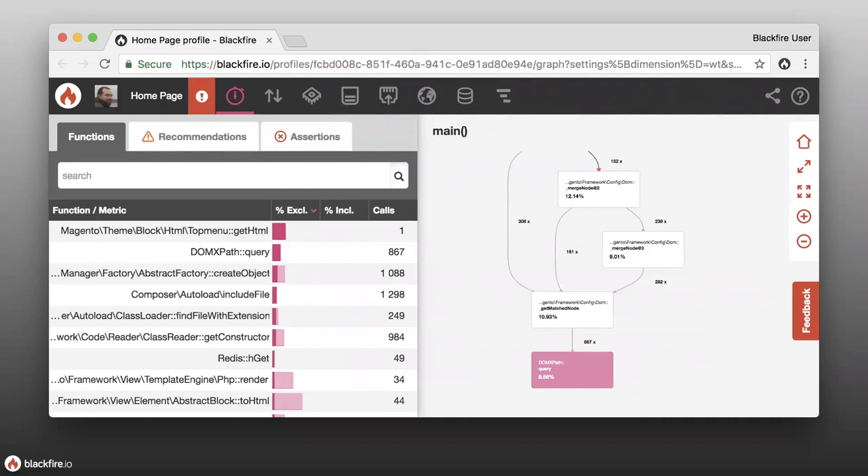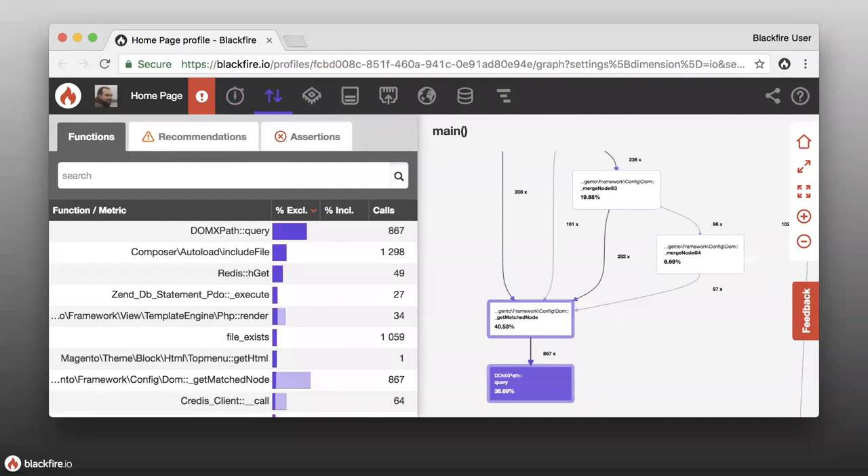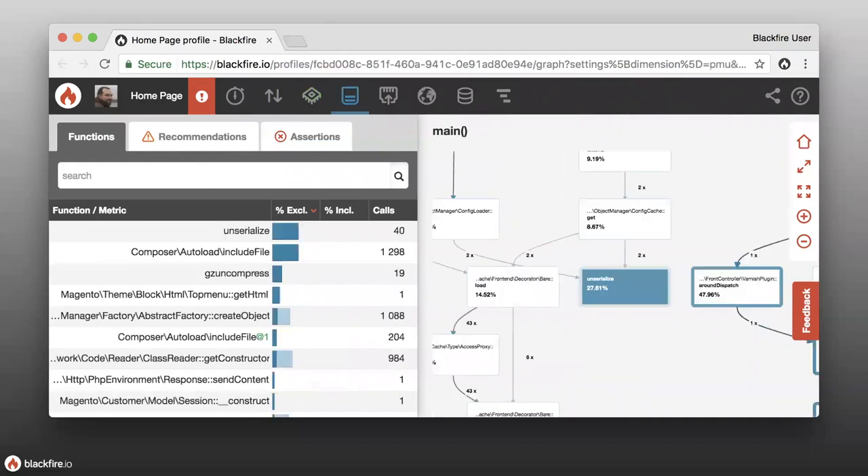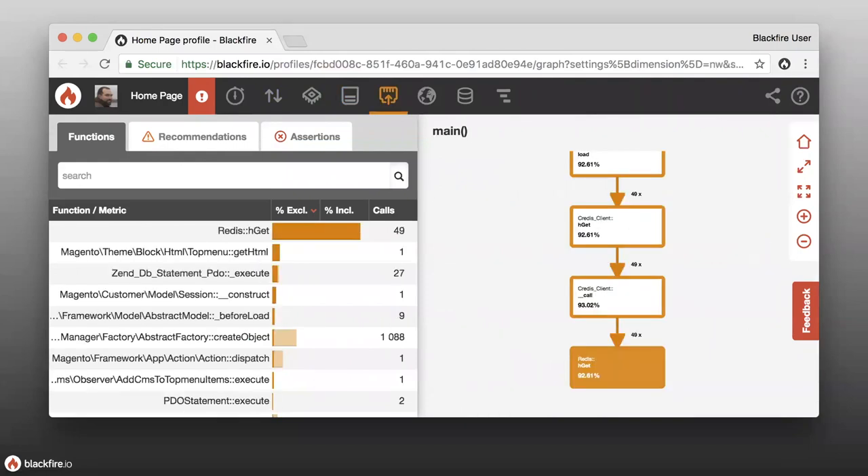The entire call graph view can be switched to different dimensions. This is the total time dimension. We also have an IO weight dimension showing functions that are more IO-bound. There's CPU time, which shows which functions are more CPU-bound. There's memory consumption, so you can see where most memory is being consumed. We also have a network view showing which things are consuming network traffic — in this case we're talking to a Redis server, so we see a lot of calls to Redis.